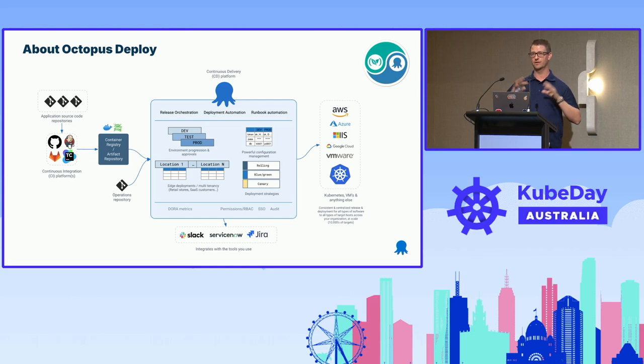We are hiring. If you go to Octopus.com, we have jobs available as well, so check that out if you're in the market.